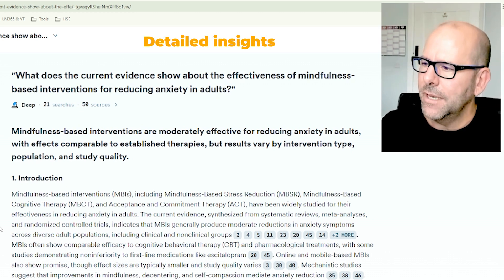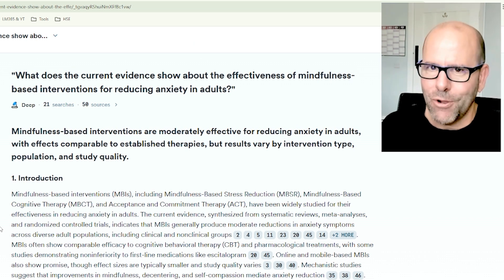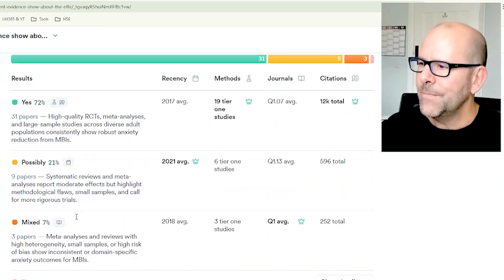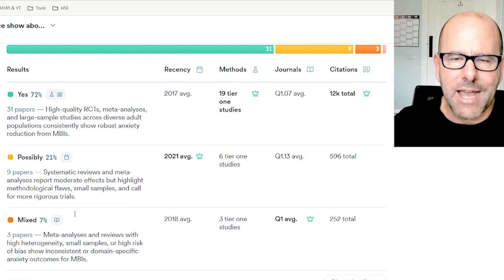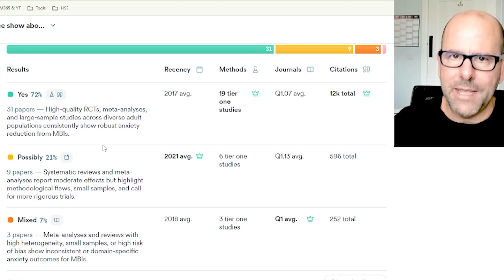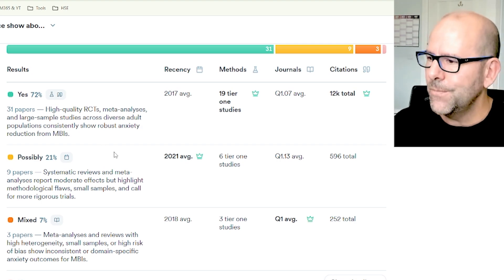I'm going to show you that in just a second. The summary it gives you at the beginning is so incredibly detailed and comprehensive — it's quite remarkable. It starts off with an introduction, then there's a lovely summary of the main papers, the highest impact papers, and it gives you a sense of the extent to which papers were saying yes, no, or maybe against the question you've asked.